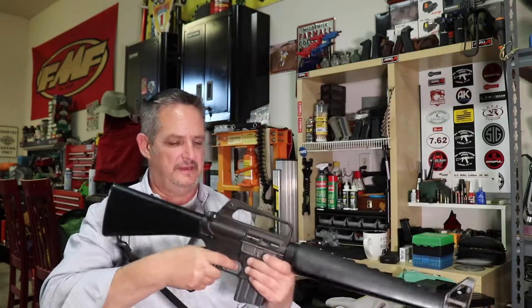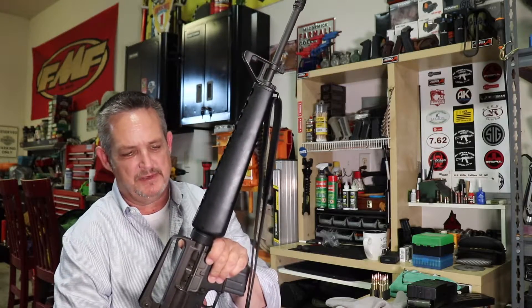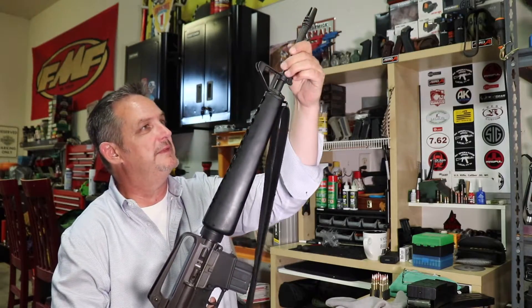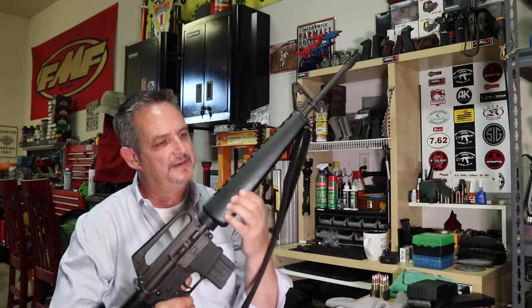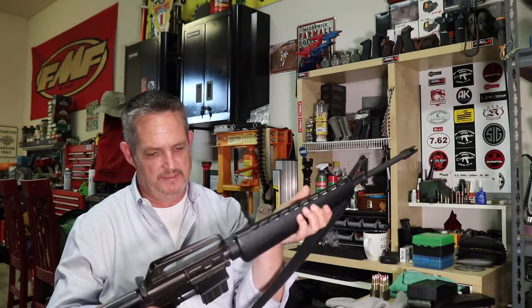I shot it not too long ago — I should clarify, I cleaned it after I shot it. Before that it hadn't been shot since the 80s, and there was a little copper around the muzzle device, but it all came out perfect. Oiled it up a little — that's why you're seeing these fingerprints — but really, really nice.